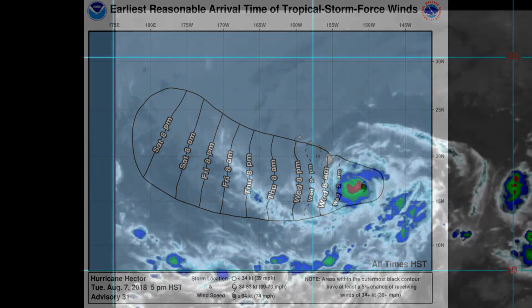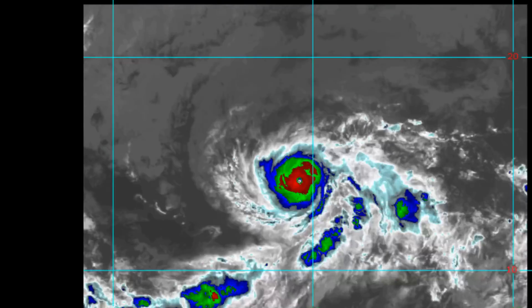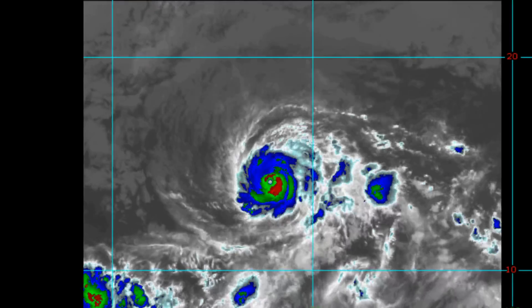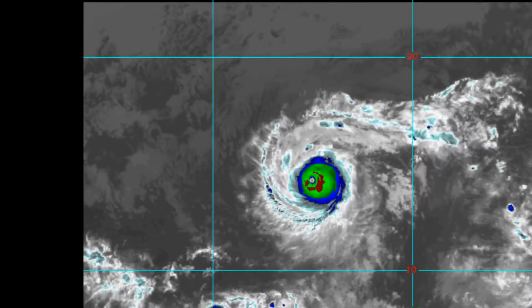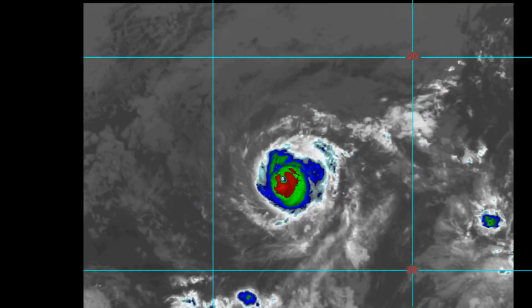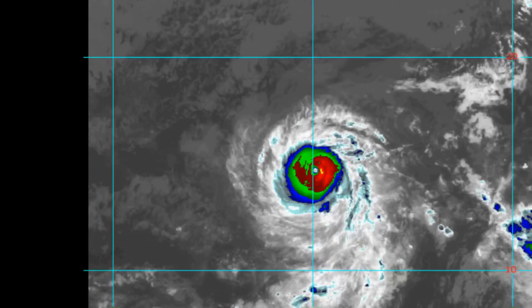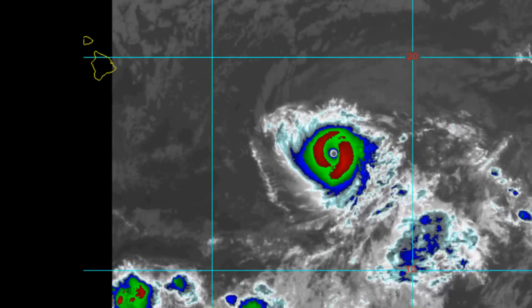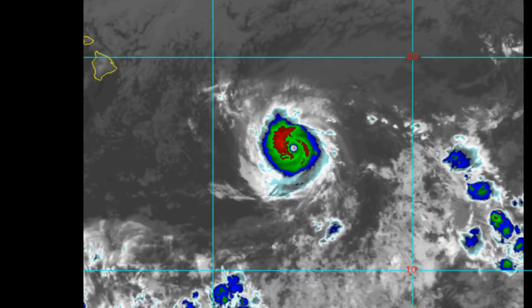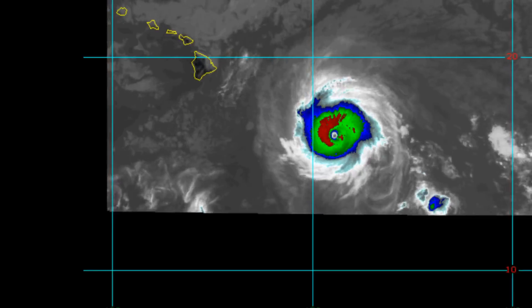We'll have another look at satellite imagery of the hurricane. There will only be minor fluctuations in sea surface temperature during the next 72 hours and continued low vertical wind shear. Some models indicate mid-level dry air affecting the hurricane.